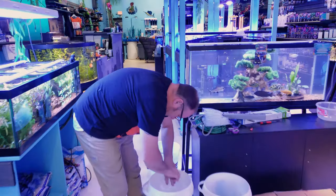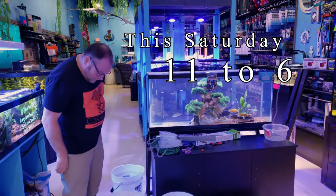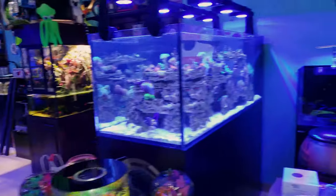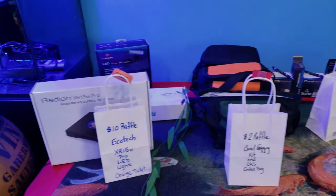Good morning reefers, I'm Daniel, this is CoraLust, and we are getting ready for the grand opening — it's finally here! This Saturday, 11 to 6, pretty much all day. We're gonna be doing tons of raffles, so if you guys haven't checked out Facebook already, make sure you do — we have some awesome things for you.